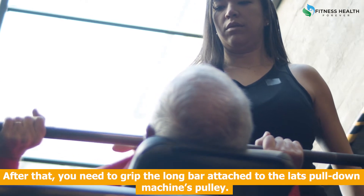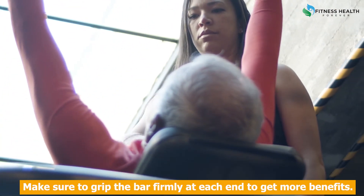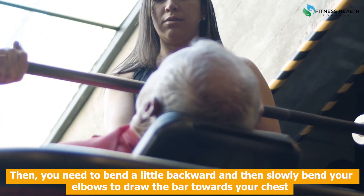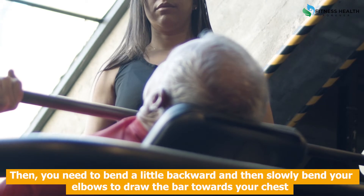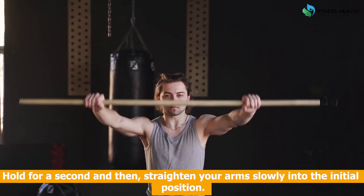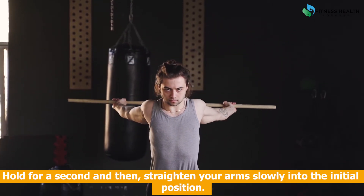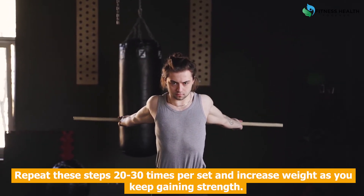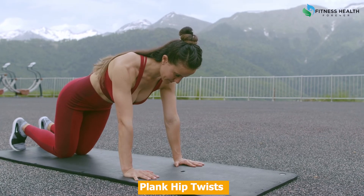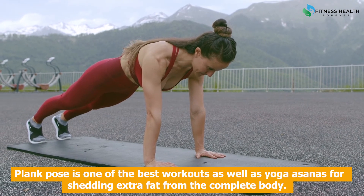Steps to do wide grip lats pull down: Sit straight on the lats pull down gym machine's bench. Grip the long bar attached to the machine's pulley, making sure to grip the bar firmly at each end to get more benefits. Then bend a little backward and slowly bend your elbows to draw the bar towards your chest. Hold for a second, then straighten your arms slowly into the initial position. Repeat these steps 20 to 30 times per set and increase weight as you keep gaining strength.